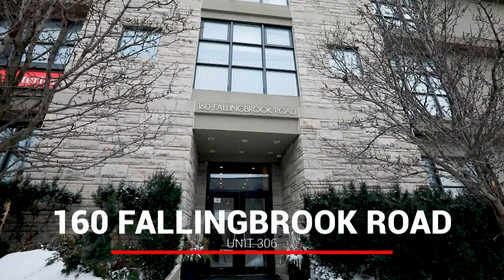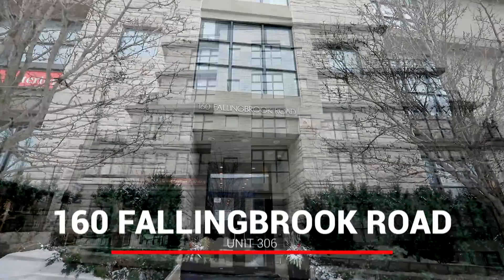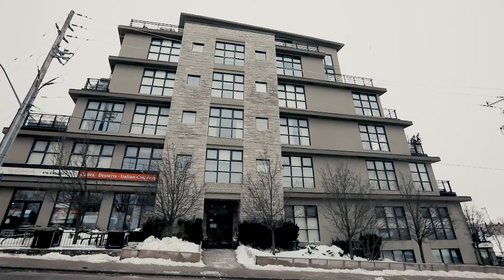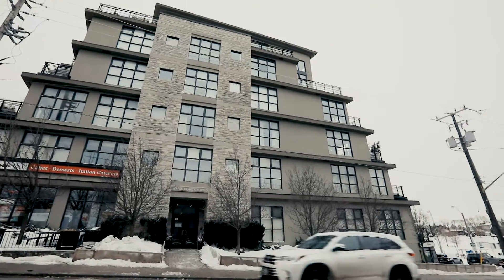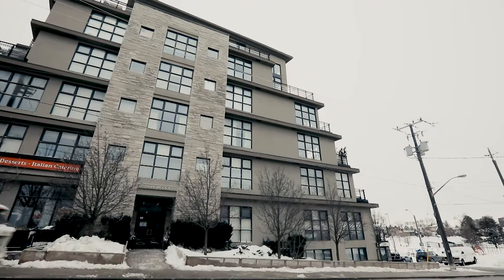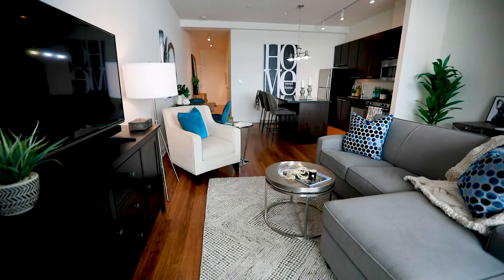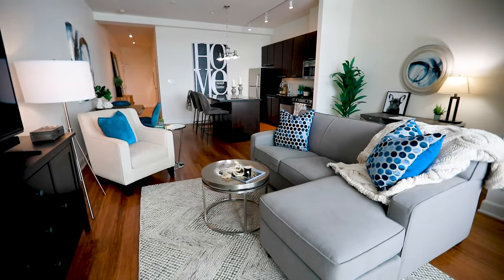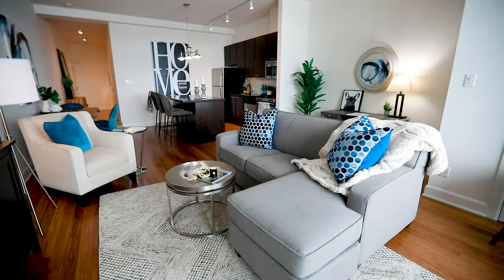Welcome to 160 Fallingbrook Road. This is a beautiful boutique building with just five floors, and it's located in the Hunt Club and Fallingbrook area in the east end of Toronto. Unit 306 is a wonderful spacious open-concept suite that spans more than 800 square feet.